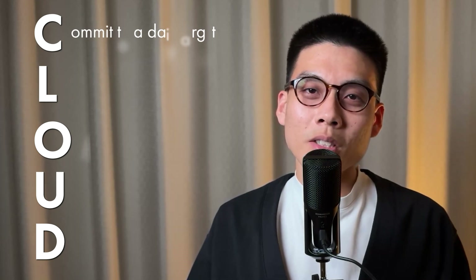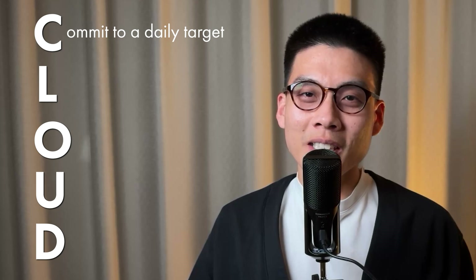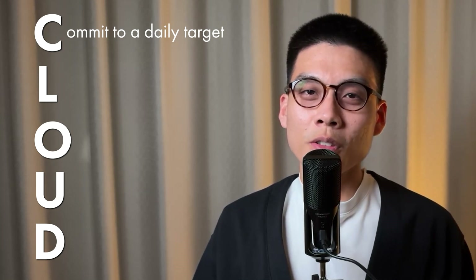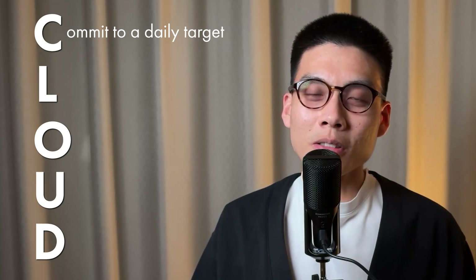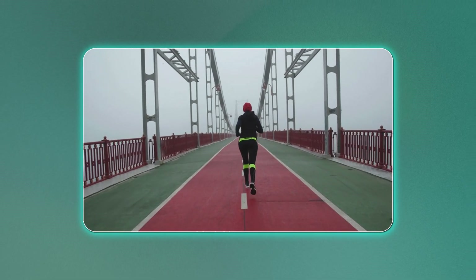First up, C for Commit to a daily target. I'm not saying you need to spend hours and hours every day — that's just not realistic for most people. Even just 30 minutes can make a huge difference if you do it regularly. It's kind of like working out: you're better off doing a quick 30-minute session every day than trying to cram in a three-hour marathon once a week.